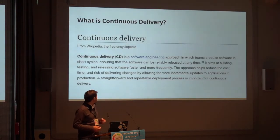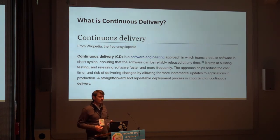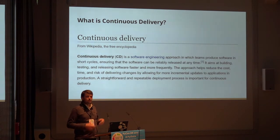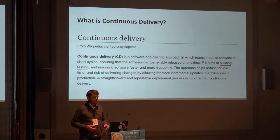Getting straight to continuous delivery. Wikipedia tells us that continuous delivery is a software engineering approach in which teams produce software in short cycles, ensuring that the software can be reliably released at any time. The next sentence is the really important one: it aims at building, testing, and releasing software in a fast and frequent manner. That's basically what I define continuous delivery to be, and what I use as a framework to derive my tools.